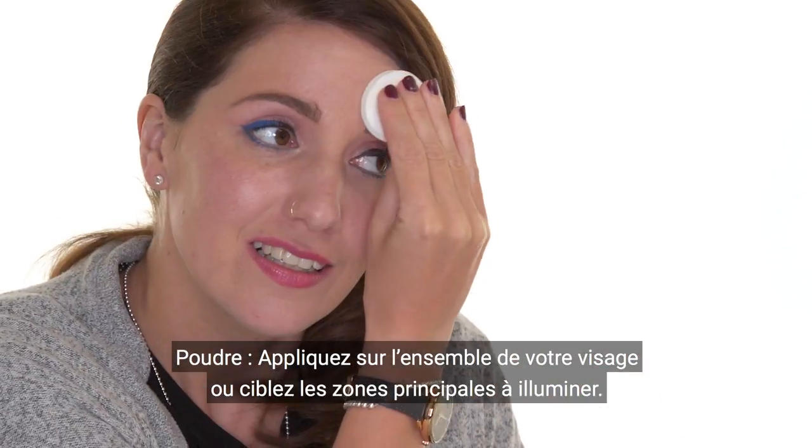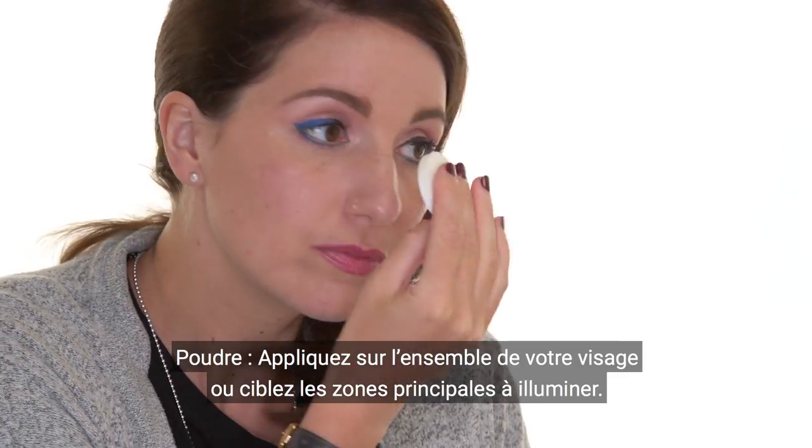Apply the powder all-over for a subtle glow, then build by highlighting key features.